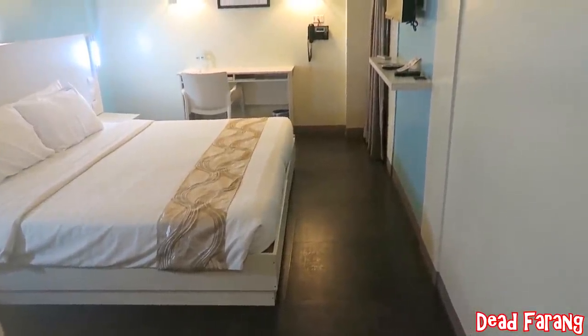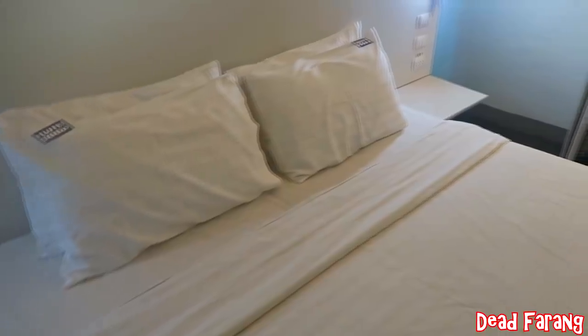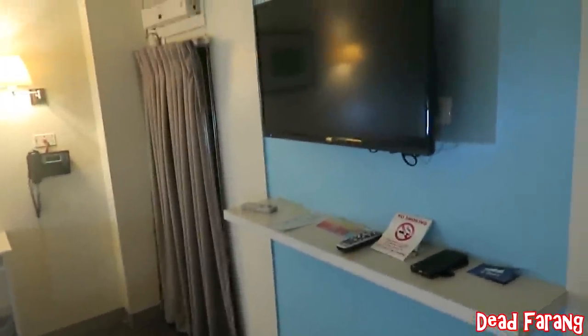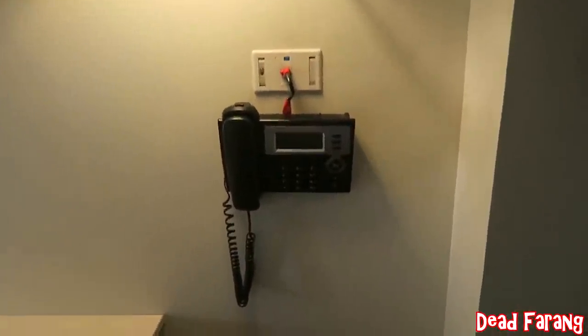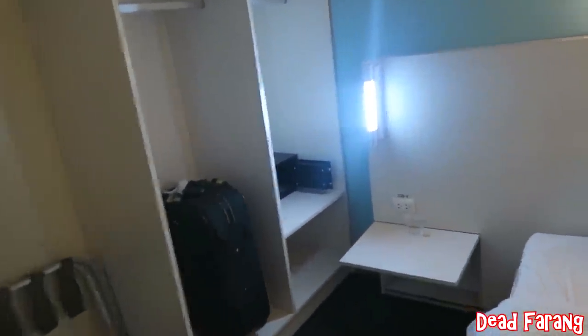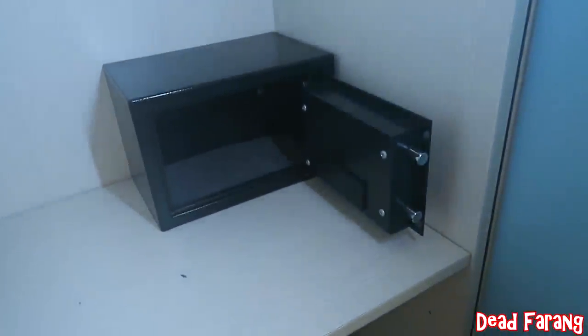The first thing I notice is a nice smell, and the floors are nicely tiled. Everything looks new — nice white linen, a big bed, and it's spotless. There's a TV on the wall, a little desk, and a telephone. Two power points on each side of the bed, which will come in handy, plus a small safe, some storage, and a couple of coat hangers.